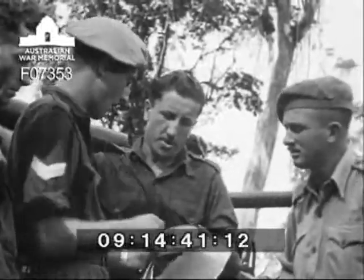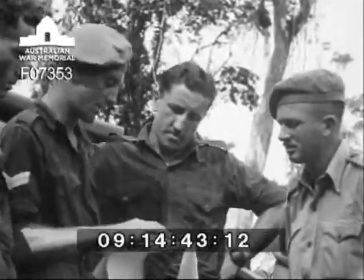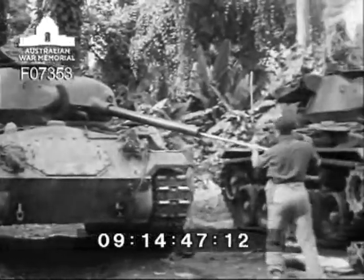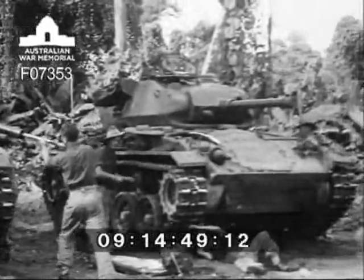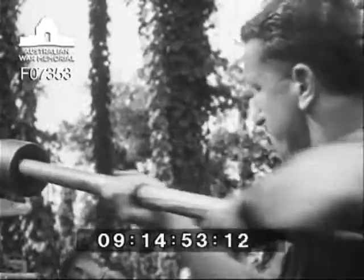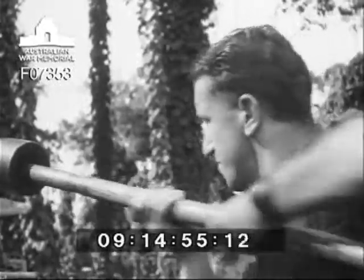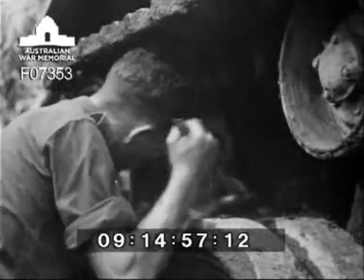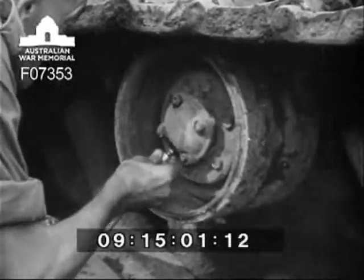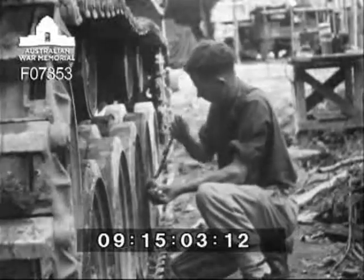Here we see the crew, the commander explaining to his crew the task for the day. Tropical conditions call for strict adherence to maintenance schedules if vehicles are to be kept in fighting trim. Every detail is checked, nothing being left to chance.